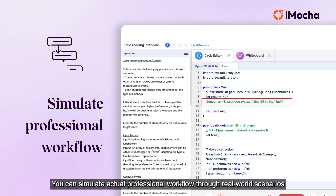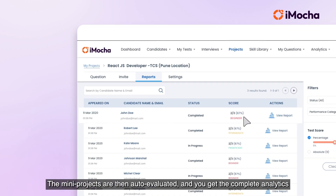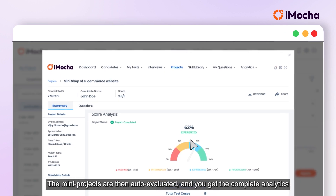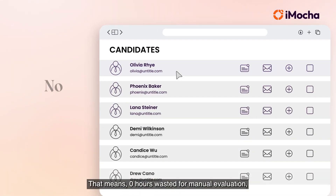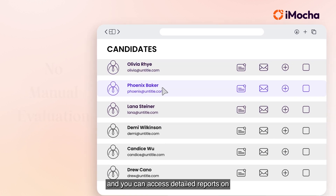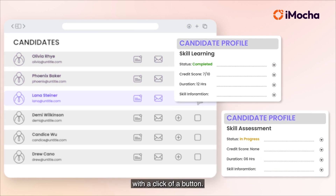You can simulate actual professional workflows through real-world scenarios to evaluate project-ready proficiency. The mini projects are then auto-evaluated, and you get complete analytics as well as the candidate's syntax for reference. That means zero hours wasted on manual evaluation, and you can access detailed reports on candidate skills, competencies, and weaknesses with the click of a button.